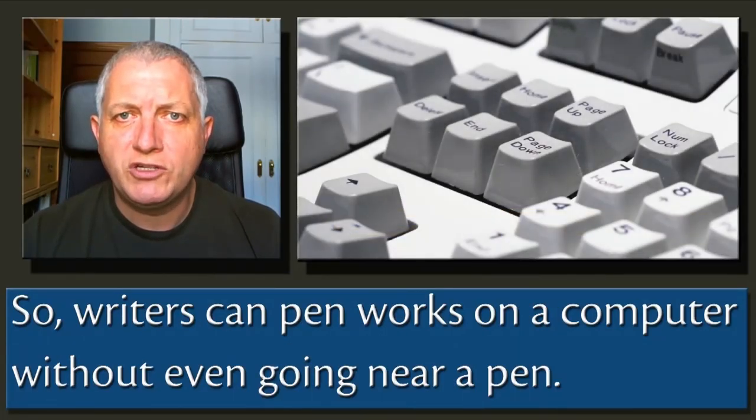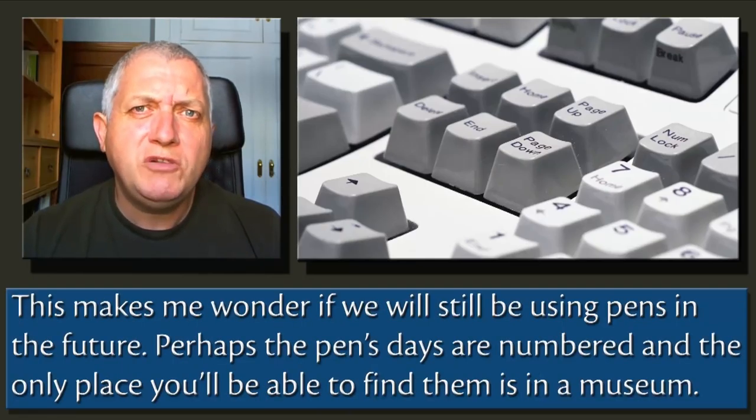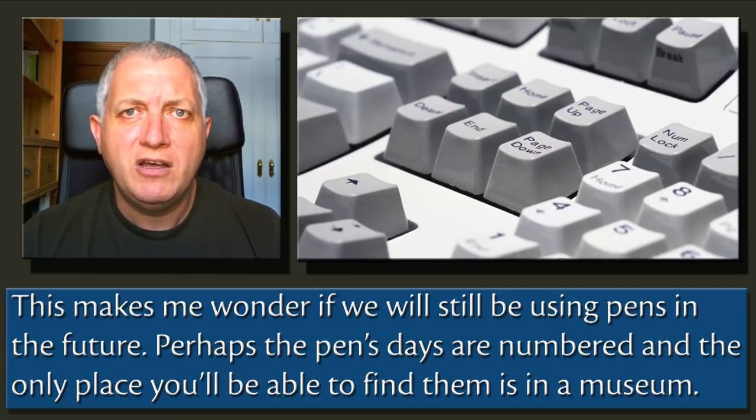So writers can pen works on a computer without even going near a pen. This makes me wonder if we'll still be using pens in the future. Perhaps the pen's days are numbered and the only place you'll be able to find them is in a museum.